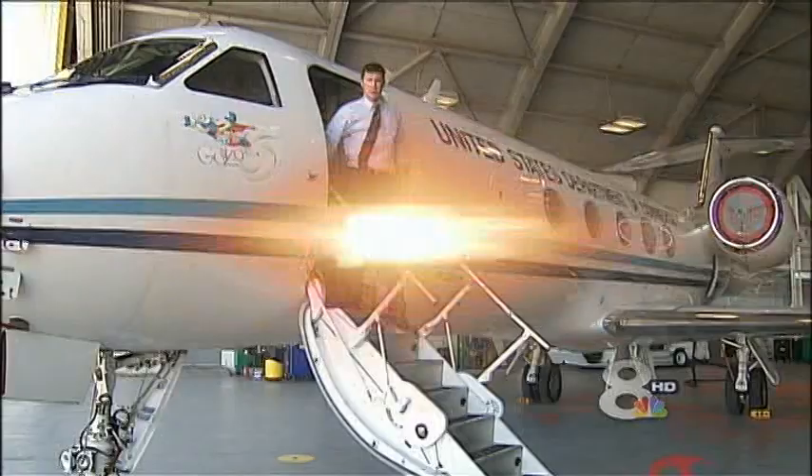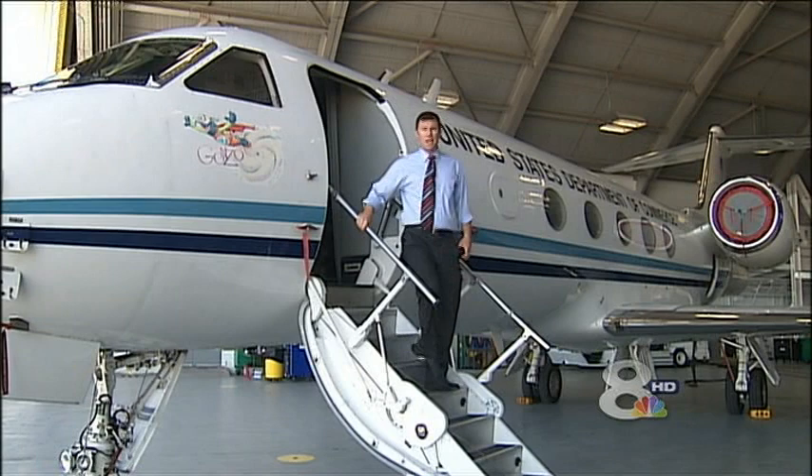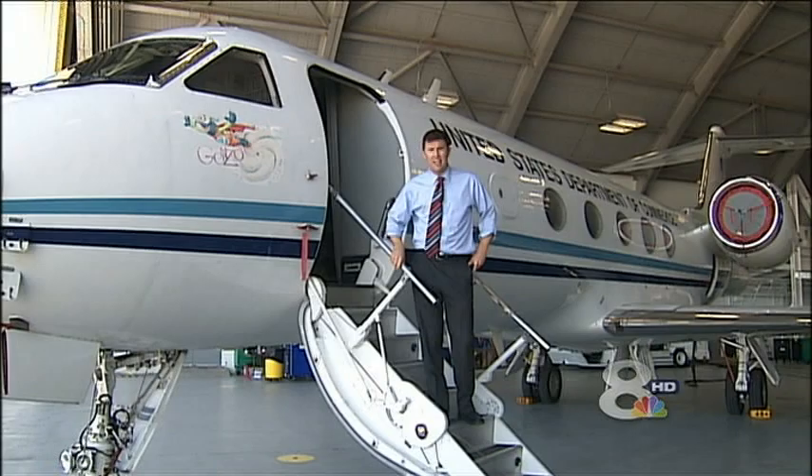Coming up, NOAA takes us aboard their G-4 Hurricane Hunter aircraft to show us exactly why the data they collect is so critical.